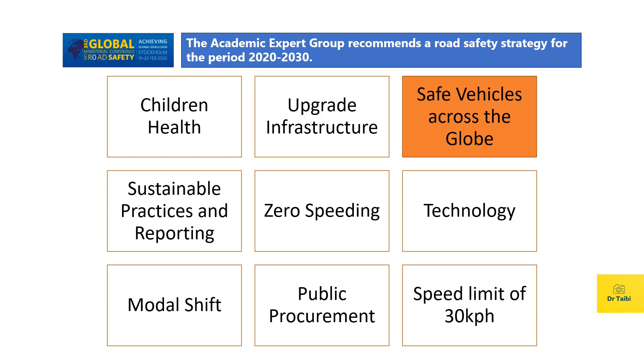The third recommendation is safe vehicles across the globe. We know there are millions of vehicles produced each year, ranging from two-wheelers to lorries and trucks. All of them must be made as safe as possible and must be able to meet or exceed basic regulations. We need to encourage vehicle manufacturers and fleet managers to introduce safety as a core functionality and adopt it as widely as possible.